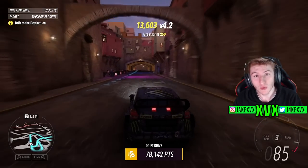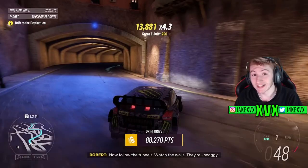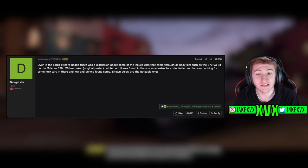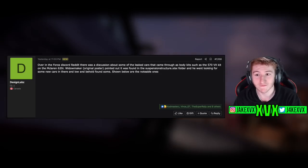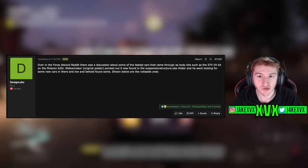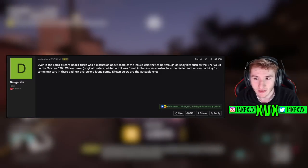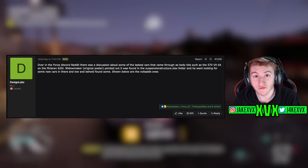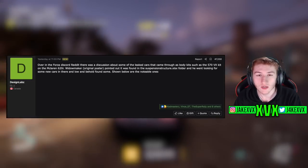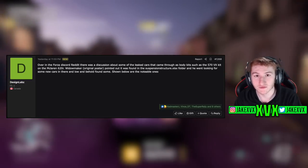This leak in particular comes from someone called The Widowmaker on Reddit. We can see on GT Planet we have a post from Design Labs that says the following: over on the Forza Discord and Reddit there was a discussion about some leaked cars that came through as body kits, such as the 570 VX kit on the McLaren 620R. Widowmaker, the original poster, pointed out that it was found in the suspension structure files of Horizon 5, and they were basically looked through for even more new vehicles spotted — and lo and behold, this is what we found.